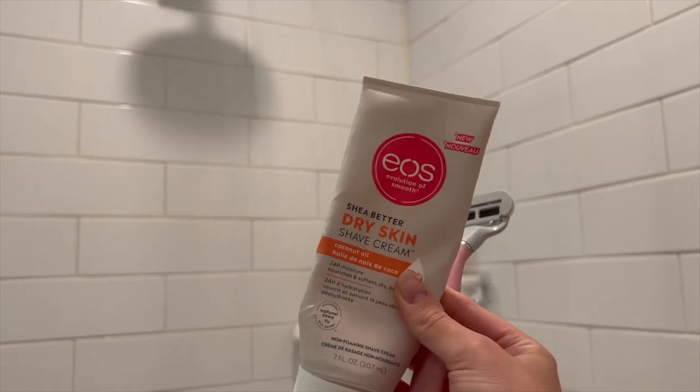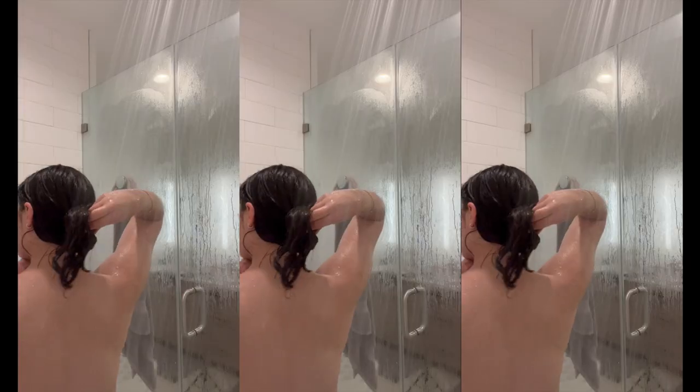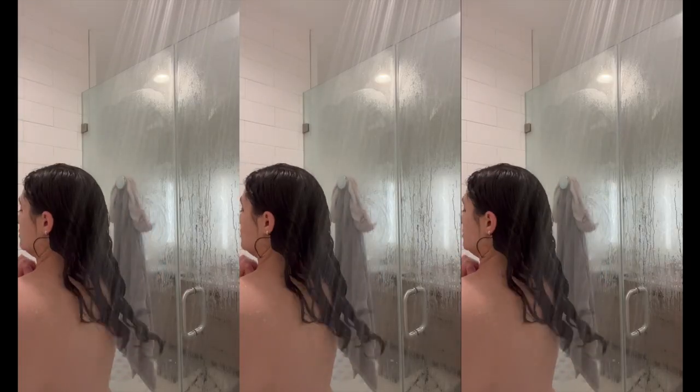Which is exactly what I'm going to do next with my EOS dry skin shave cream and my Flamingo razor. I get my Flamingo razors from Target — I really love them, I've been using them for probably the past two years now and I think they're some of the best razors I've ever used. We're just going to shave our legs because it's summertime, we plan on wearing shorts and going to the pool, and that is the perfect time for shorts weather.